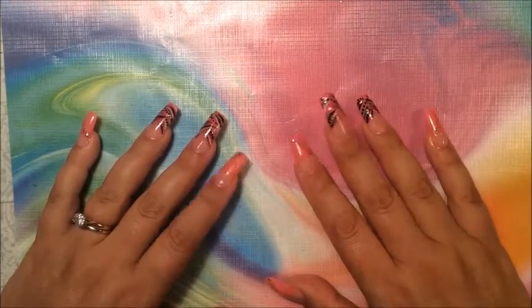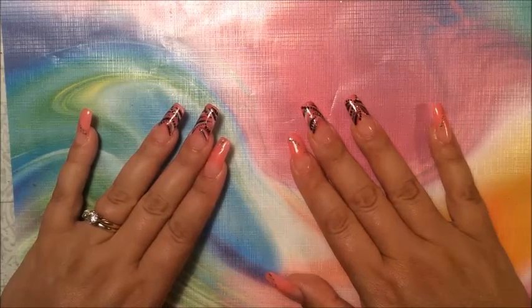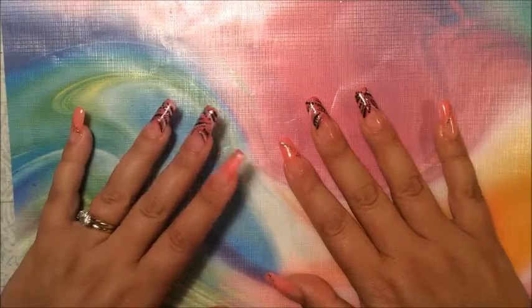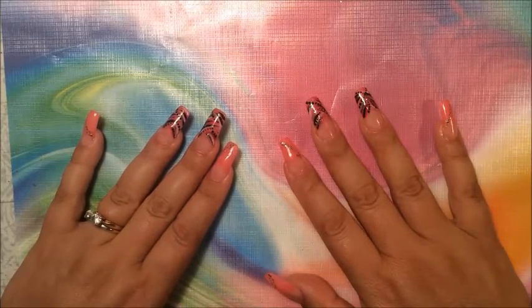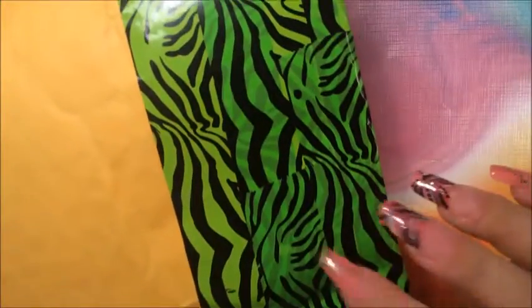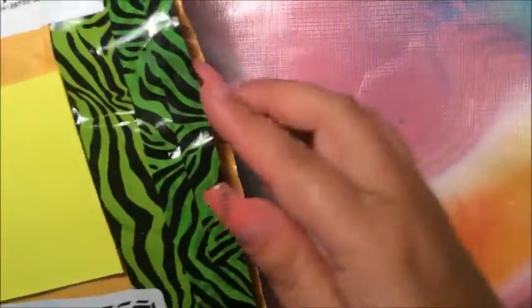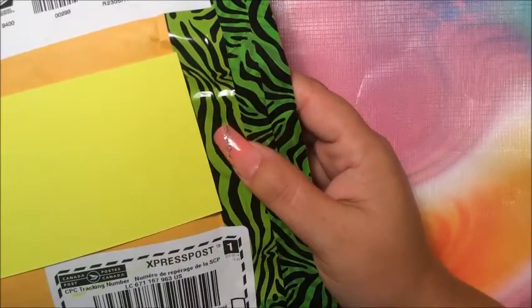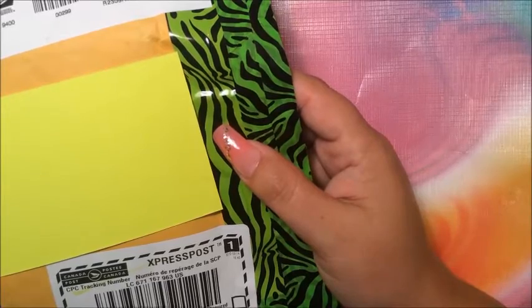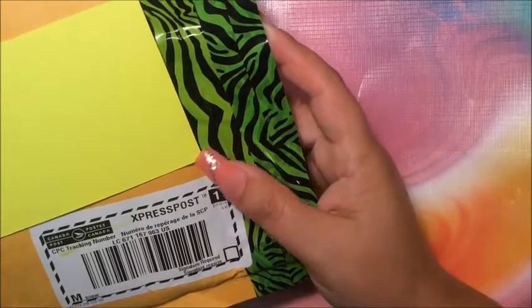Hi everyone, today is a great day! I finally got my grab bag from Jen's Nail World and I'm super excited. I just got it today and cannot wait to open it. I've never gotten friend mail or any grab bag mail, nothing like that, so I'm super happy.